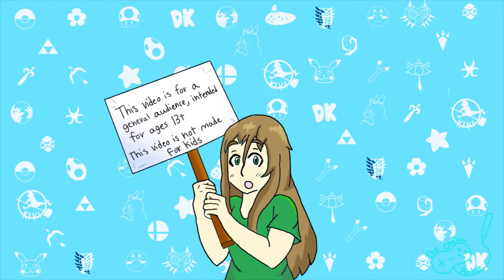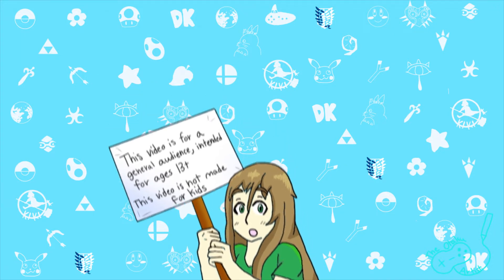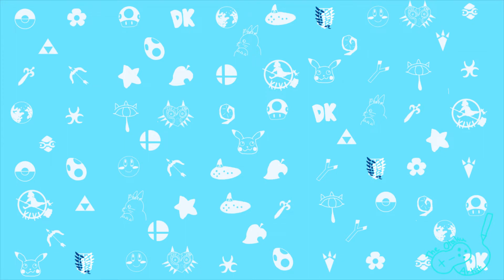Hey everybody! I'm the Ataco Artist, and I'm excited to announce that I will finally be opening up Art and Animation Commissions! I have a lot to offer, so let me explain what you can commission.